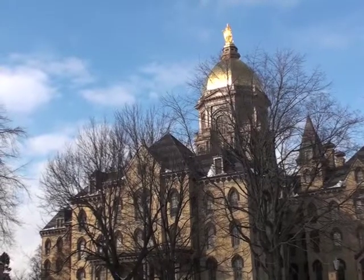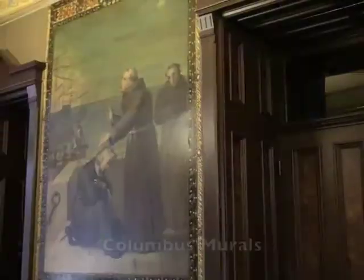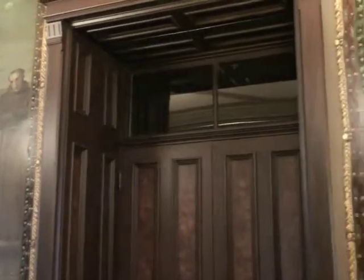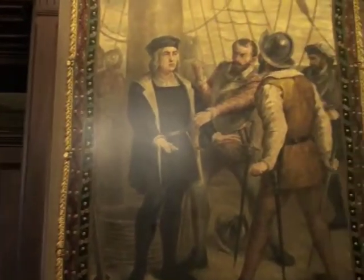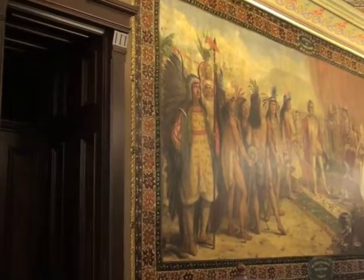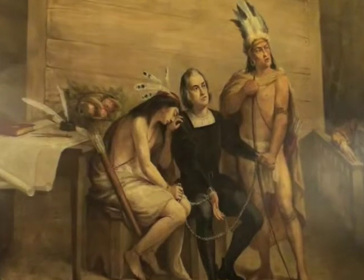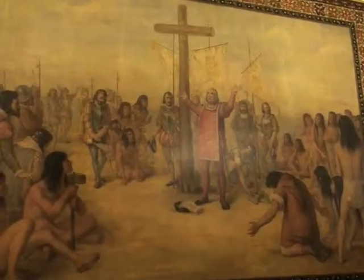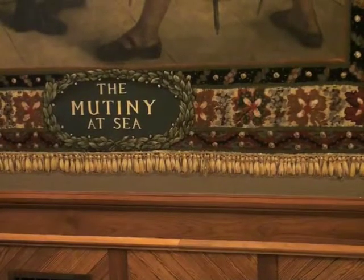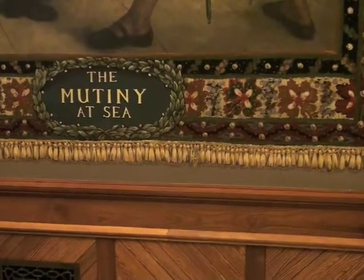There is a lot to see on a campus with a history as rich as the University of Notre Dame. Inside the main building are some amazing pictures of Christopher Columbus. The mural artist must have gotten tired of painting the fringe, because he has hidden Kermit the Frog among the edges of the mural.